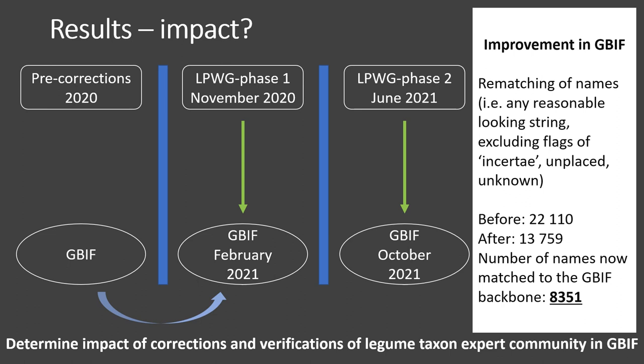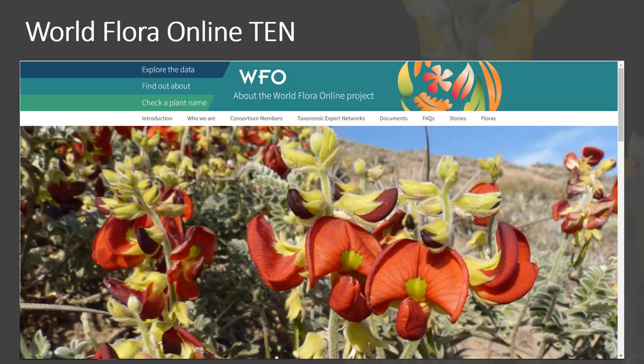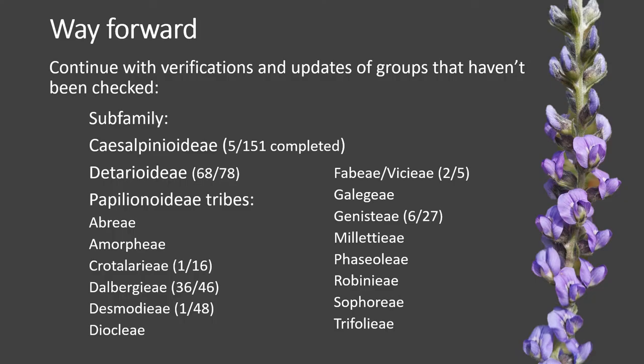We will repeat this process in late October to continue measuring the impact. Hopefully, after several iterations of back-and-forth name checking, the legume checklist and the GBIF legume checklist will start to converge. The Taxonomy Working Group is now also the official taxon expert network for World Flora Online, and our checklist will soon be incorporated into the World Flora Online backbone. There is still a large amount of work left to do, with several subfamilies and tribes on this slide still needing checking.